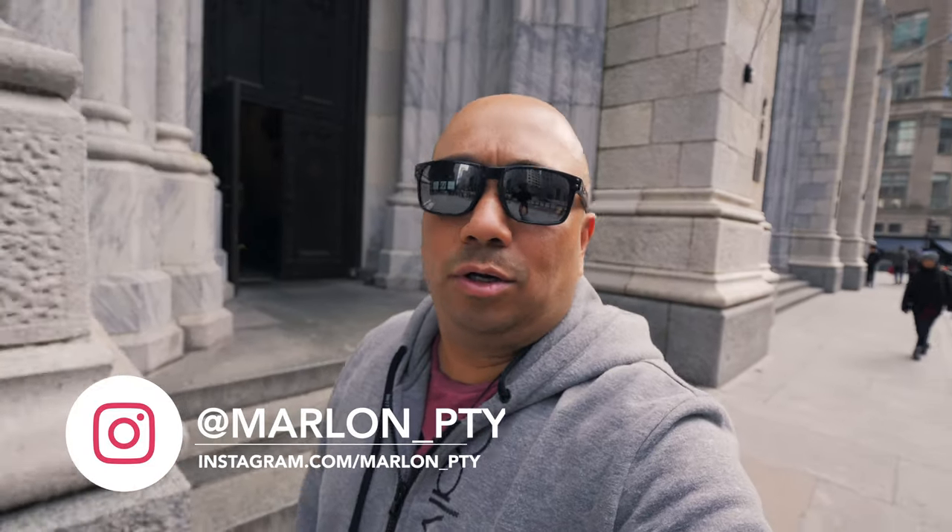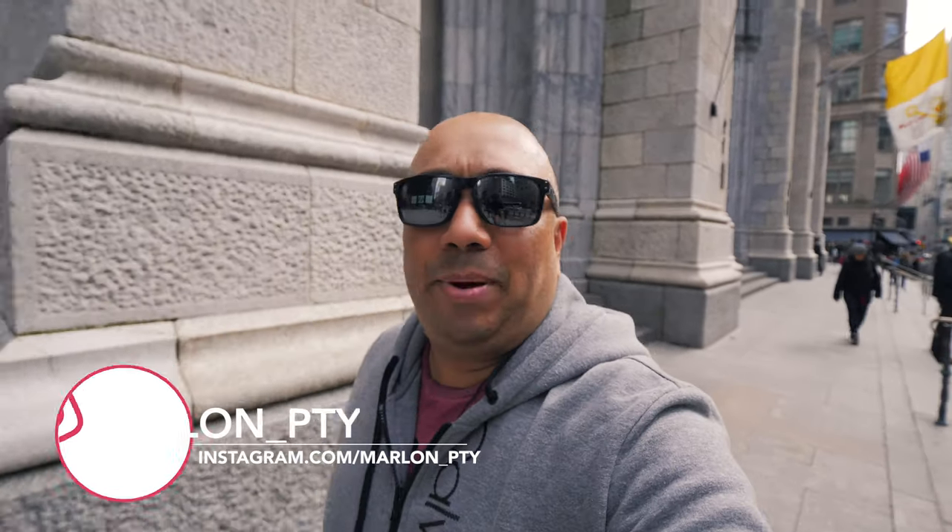Okay guys, that is it for this video. I hope you enjoyed it and the short little tour here at St. Patrick's Cathedral in New York City. Again, it's a nice attraction to come check out if you're ever visiting. It's actually my first time going inside — I've always been on the outside but never took the time to go in. Definitely worth the visit. If you liked this video, go ahead and give it a thumbs up. Make sure you subscribe for more content. See you guys in the next one.